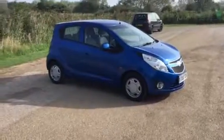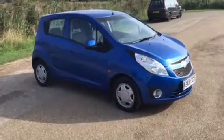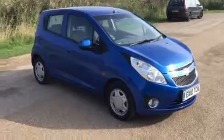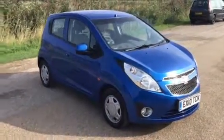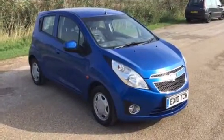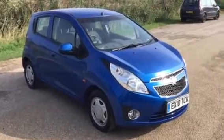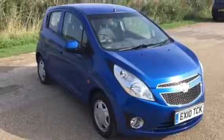Good morning and welcome to Deloitte's Cars short video presentation of this beautiful Chevrolet Spark 1 litre LS — a nice spec model. It's a 2010 and it's covered 52,100 miles. I'm just going to give you a walk around the outside of the vehicle.